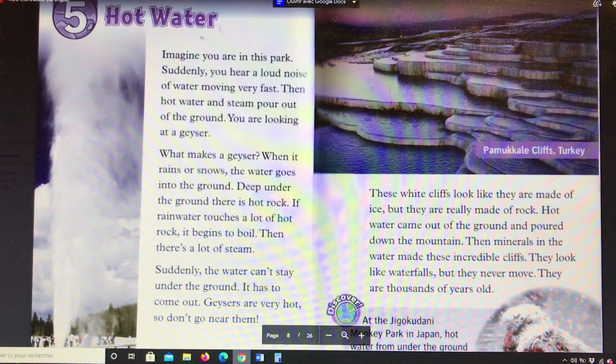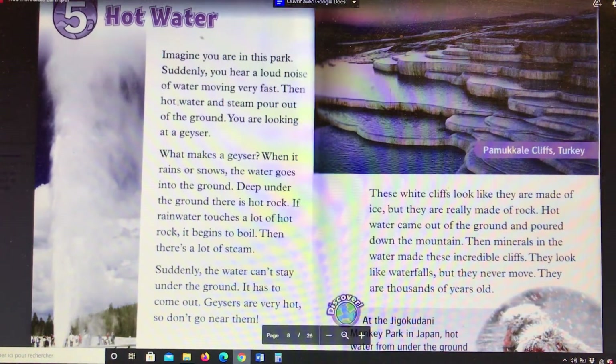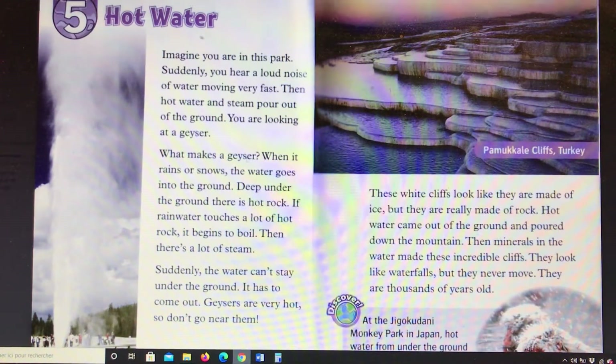Chapter 5: Hot Water. Imagine you are in this park. Suddenly you hear a loud noise of water moving very fast. Then hot water and steam pour out of the ground. You are looking at a geyser. What makes a geyser?